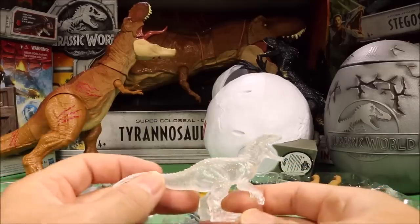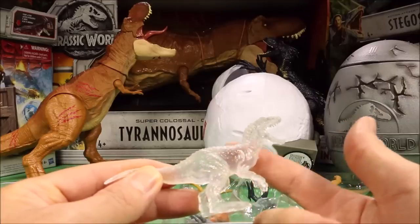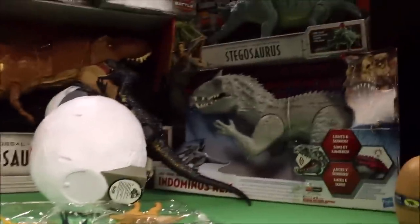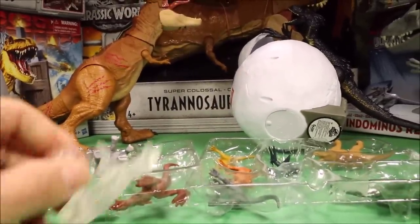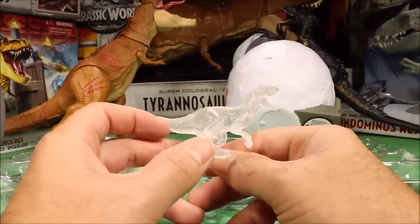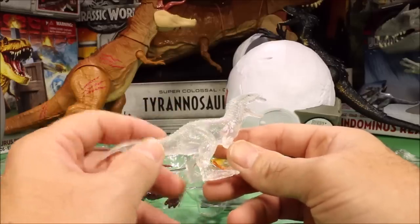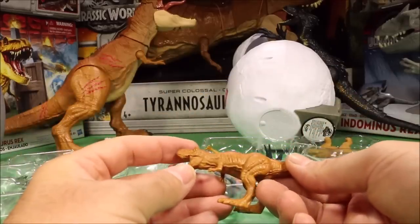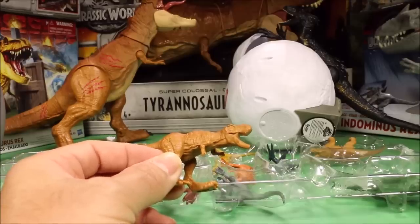A really awesome one too is the Indominus Rex. This guy is actually see-through. Here in the background I have the original Indominus Rex from Jurassic World 1, unopened, and I love that dino. And from what I've seen, the rumors online are they are making one Indominus Rex for Jurassic World Fallen Kingdom - that would be awesome. And then our next one is the T-Rex, a lighter brown T-Rex. They have different versions in the blind bags.